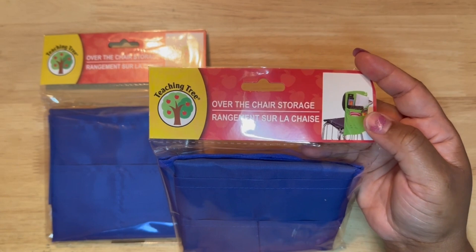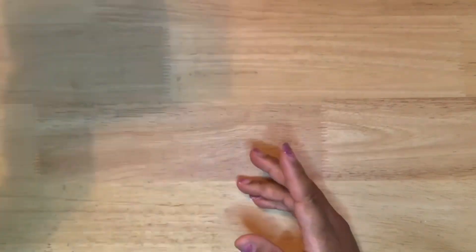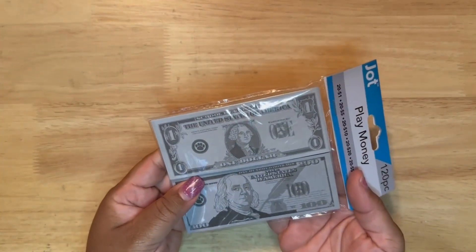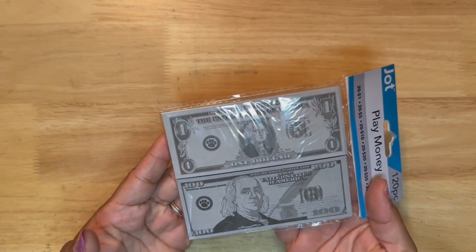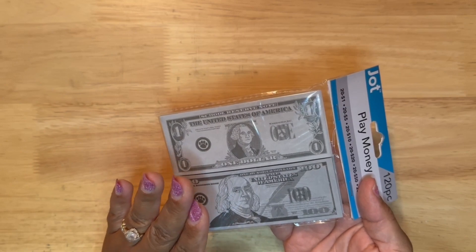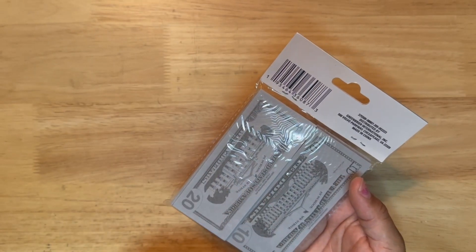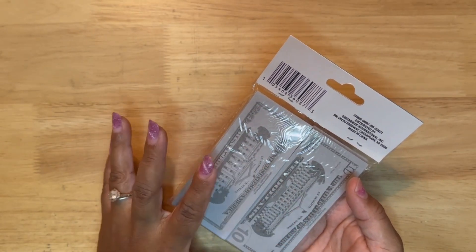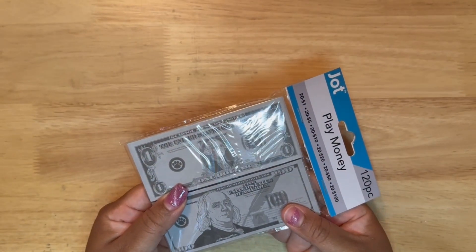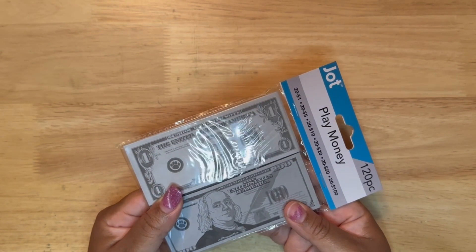The blue was the most neutral color that I could find, so I picked up two of them just to try out. I also picked up some play money. A couple of hauls ago I picked up play coins, but I want to practice with my daughter making change, or maybe I can use this play money currency for phone time as an incentive. But I mostly picked this up to practice so she can give change back.